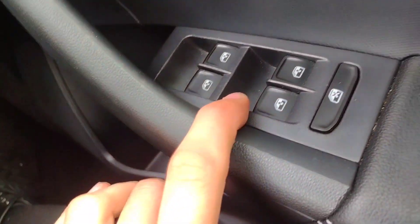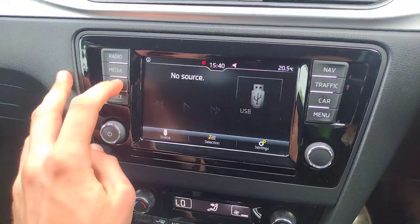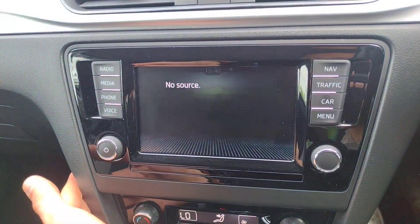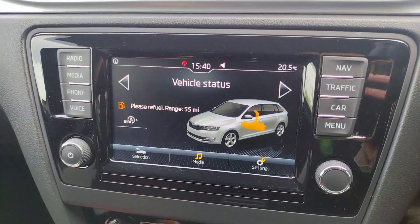There are all electric window controls with rear locking, and electric mirror adjustment — they are manual folding however but have electric heating. Infotainment-wise you've got radio, Bluetooth connectivity for your phone, media playback, and satellite navigation with traffic updates. Voice control is available as mentioned, and car settings are accessible too — which is currently telling us we need some fuel.